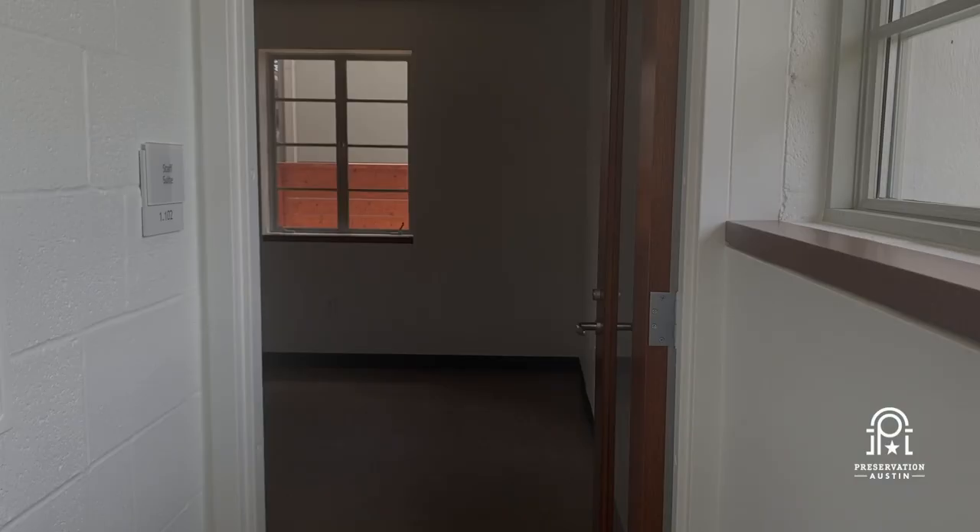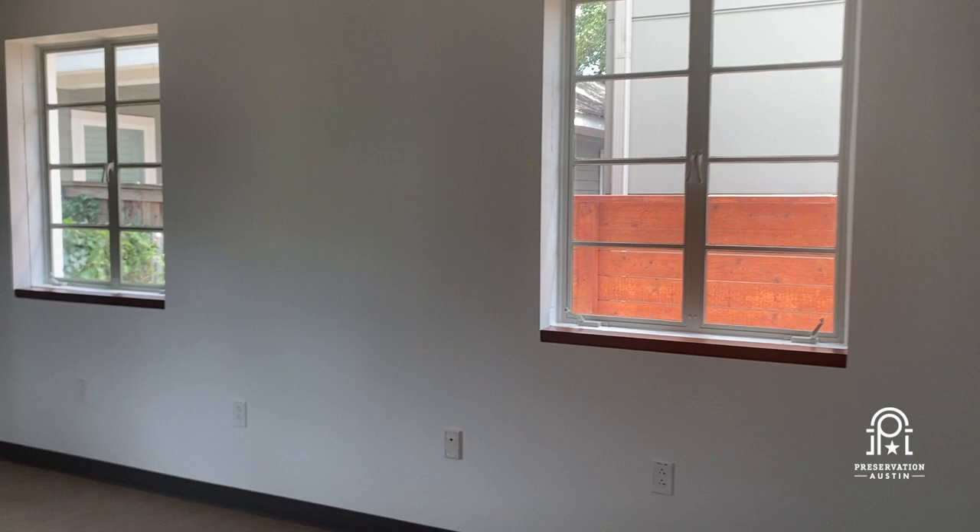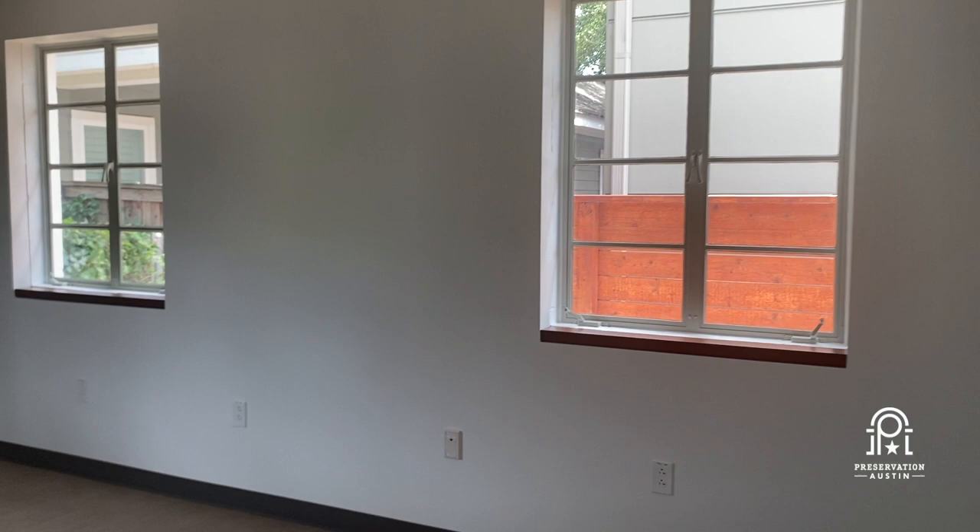This is the final room of the building — this will be the staff suite. It's a pretty open and plain space right now, and it'll be furnished with modular, movable furniture, able to function in whatever way we need. In the immediate future, it'll serve as our main staff space for the staff of the Center for Community Engagement who will be in here.